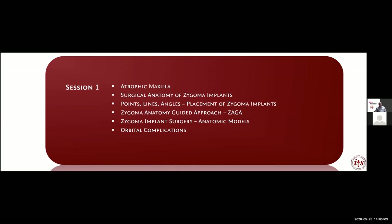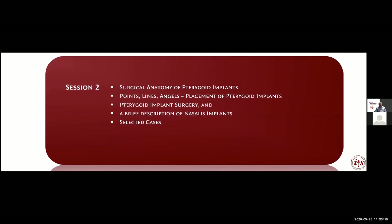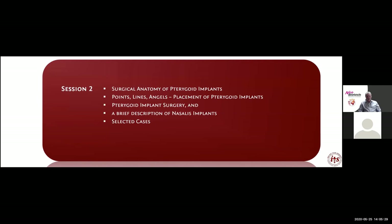On Thursday I will present three or four cases elucidating the positioning of zygoma and pterygoid implants, as well as prosthetic reconstruction. The second session will cover mostly pterygoid implants — surgery again with points, lines, and angles — as well as nasalis implants anchored into the piriform aperture of the nose or the vomer, and some cases.